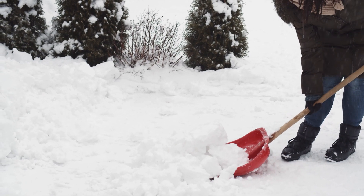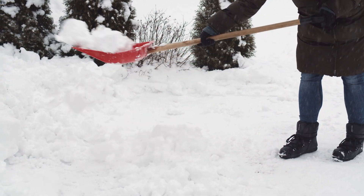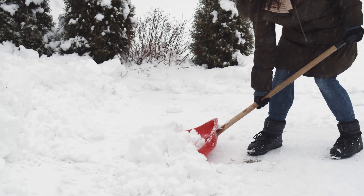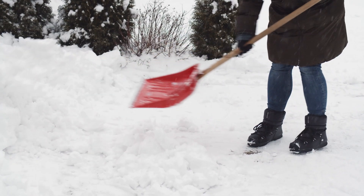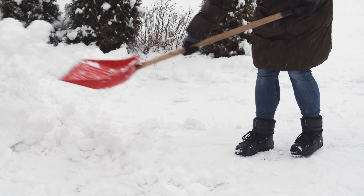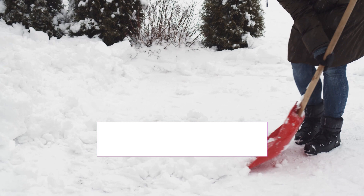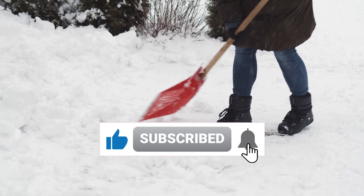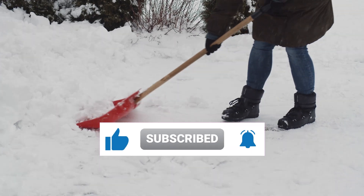In today's video, we'll be exploring the top 5 cordless electric snow shovels available on Amazon in 2023. I'll break down the key aspects of each shovel including reliability, durability, price, user reviews, and standout features. You'll find links to each product in the description for your convenience. Let's get started.